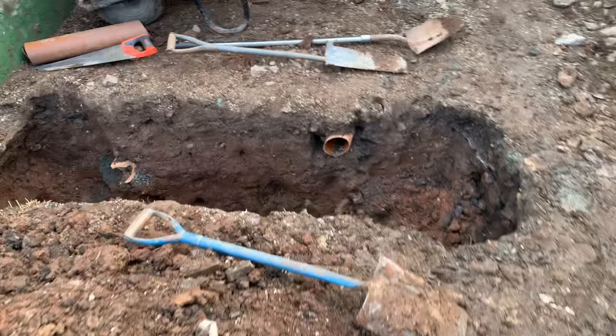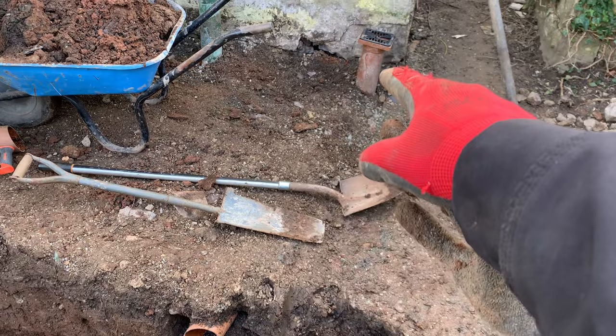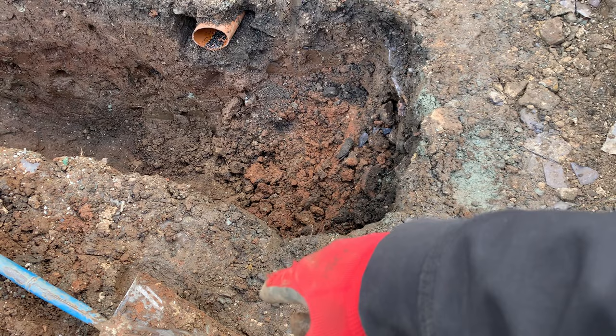Just currently digging out the footing - got one section done and just that one remaining. We're checking that out for the time being and we're going to install a gully here which will take the rainwater. Then we're going to go across and that will take the other.